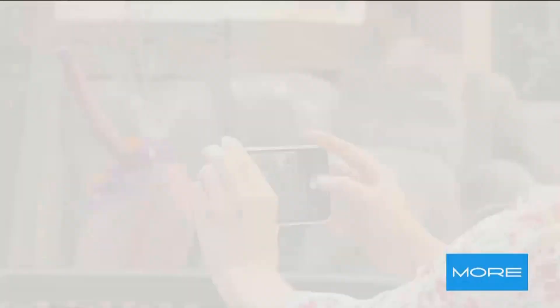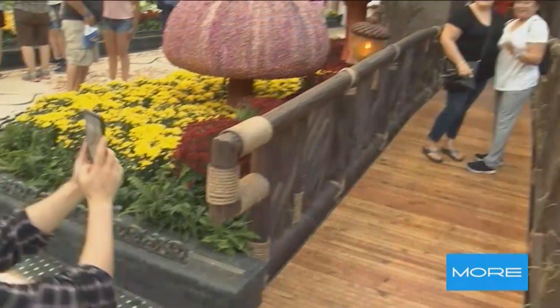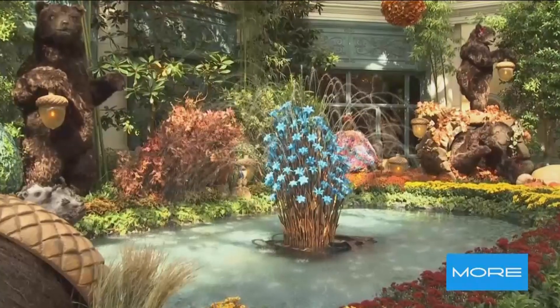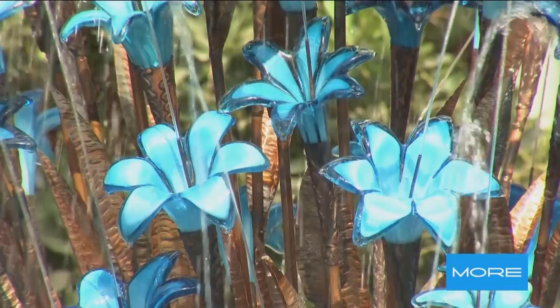We always talk about the up-close magic, but there's always one or two highlights that people are looking for — that photo opportunity. What's it going to be this year? I think the snails are a big highlight, and this beautiful fountain that we have. Leslie actually secured it for us in the U.K. and brought it in.